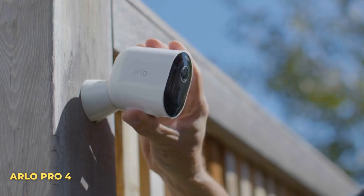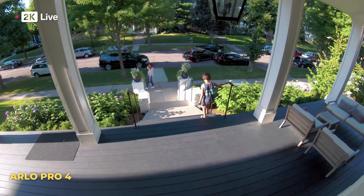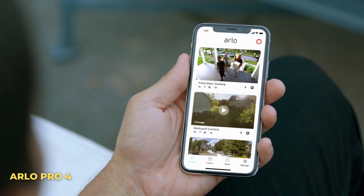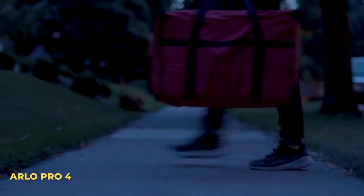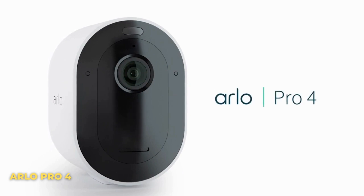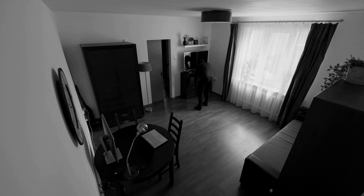Number one: Arlo Pro 4. The Arlo Pro 4 provides crisp 2K camera quality combined with the convenience of connecting right to your device through Wi-Fi, without the need for a smart hub. There is an integrated spotlight and night vision so you can see what is going on no matter the time. An Arlo Secure plan is also included, giving you smart alerts with object detection, customizable activity zones, and the ability to view past events. The Arlo Pro 4 is available now for $200, and a six-pack is available for about $1,000.